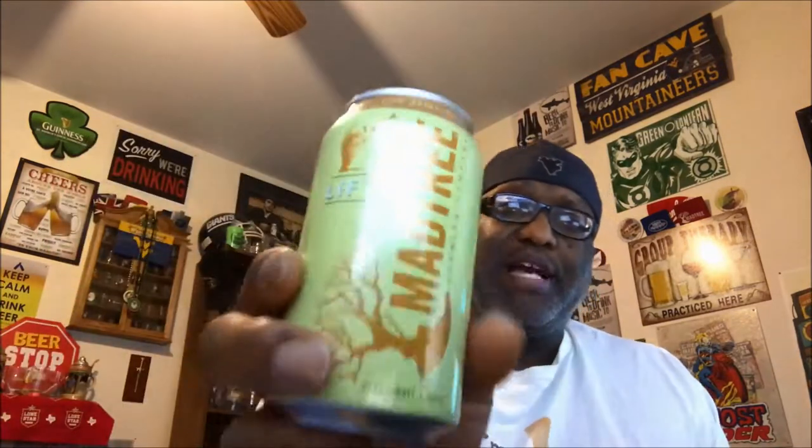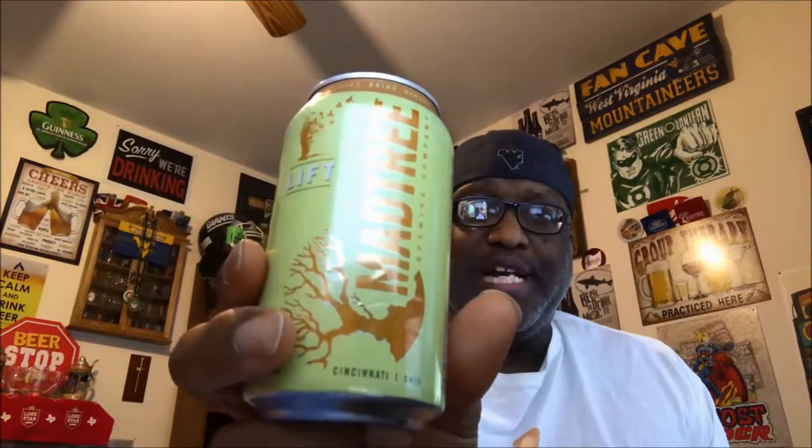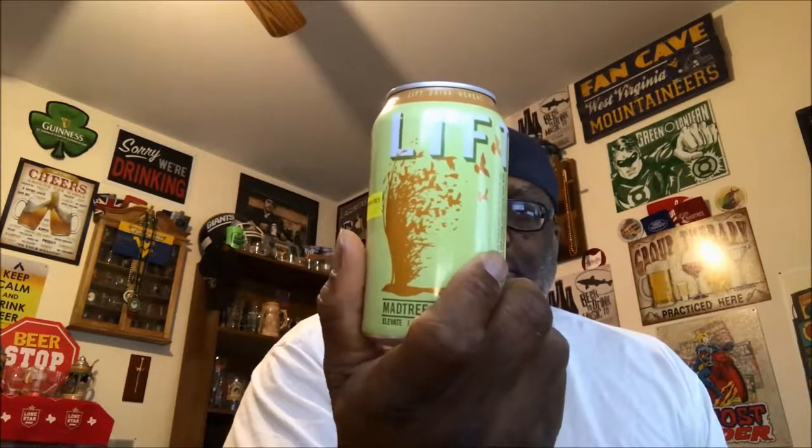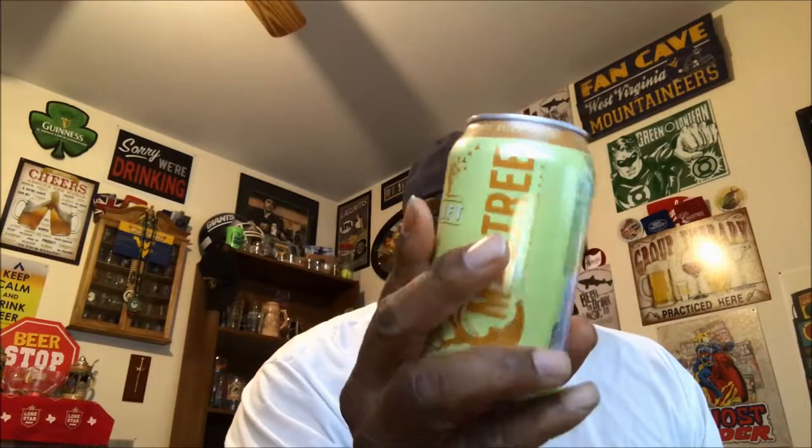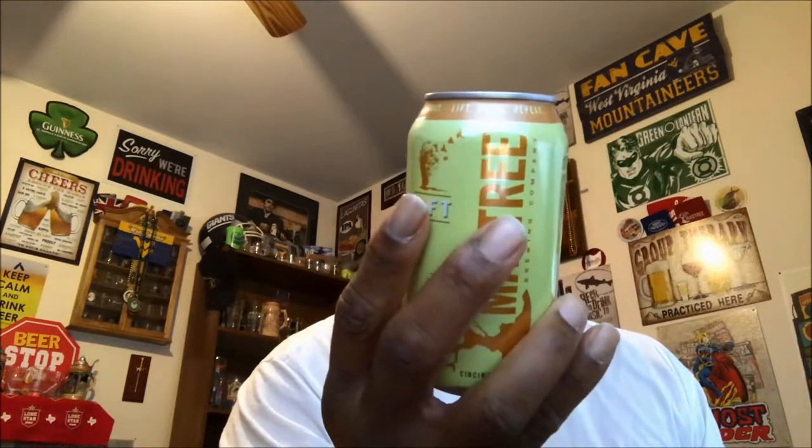Hey, what's happening everybody, Rod J back again. I am so ready for a beer — taking a look at one tonight from Mad Tree Brewing here in Cincinnati, Ohio. This is the Lift. It comes in at 4.7% ABV and it is a Kölsch-style ale. They're always kind of nice because they're a refreshing variation of beer you can kick back and enjoy, especially after a long day of work. The IBU on this one is at 11.